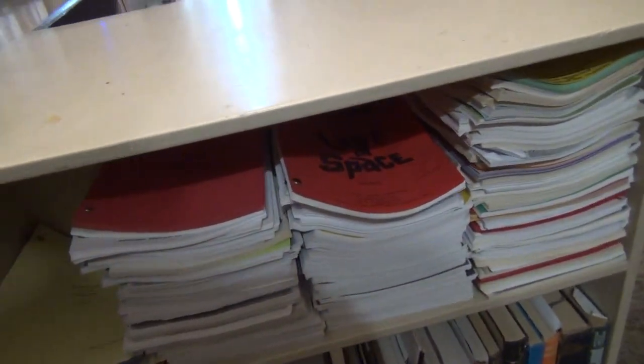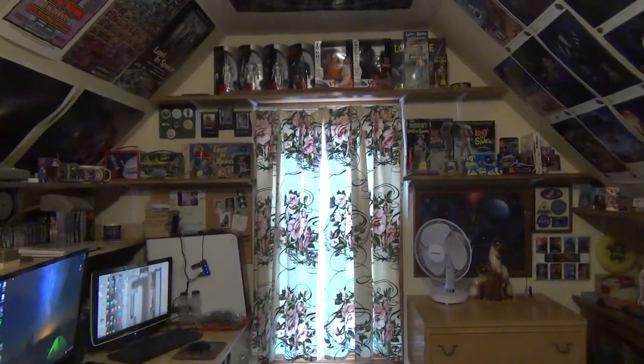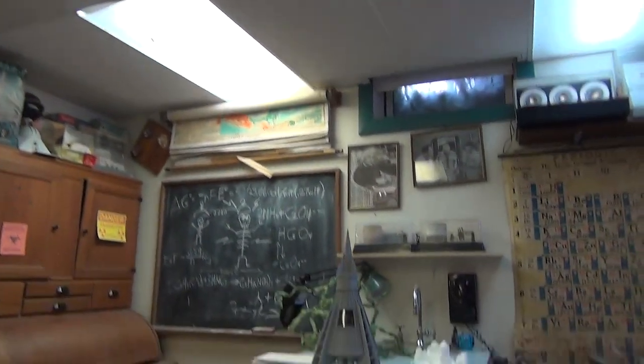Here's all the scripts. It's fun to read how the lines changed from different revisions. But wait, there's more. In the basement is my secret lair, where I build models and props from the show.